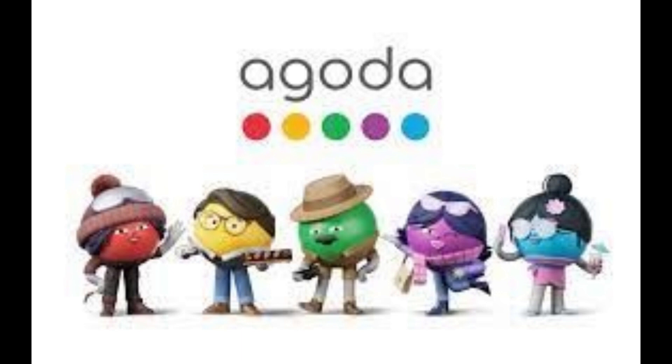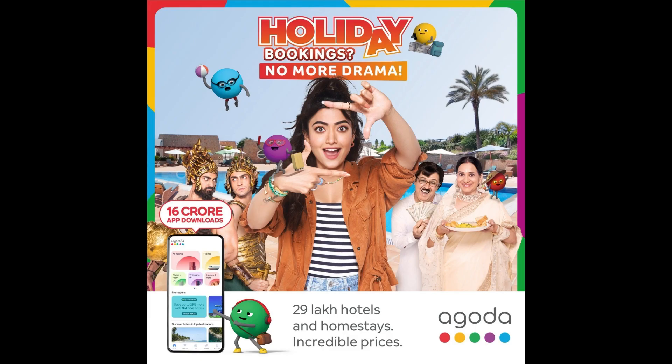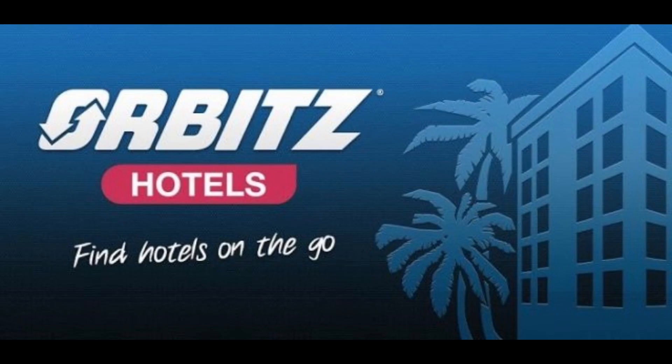Agoda. Agoda membership earns you 4% to 7% back-end points with each booking you make on the site. You can redeem your points to save money on future reservations or even get free nights at hotels. You'll also get exclusive discounts when you sign up.